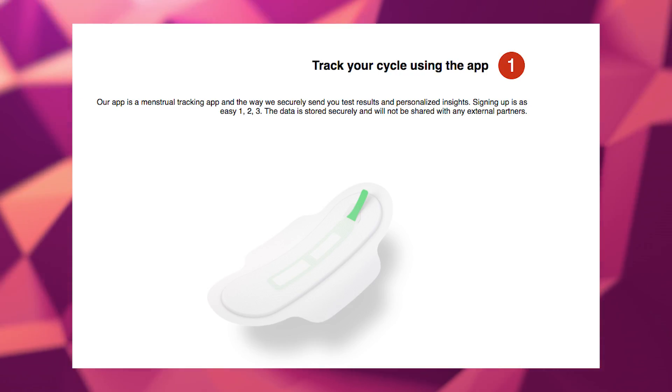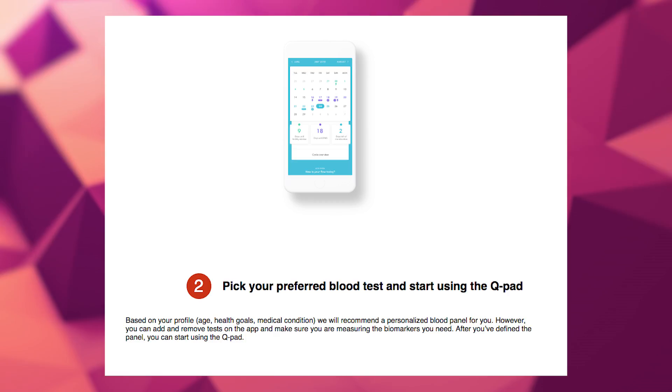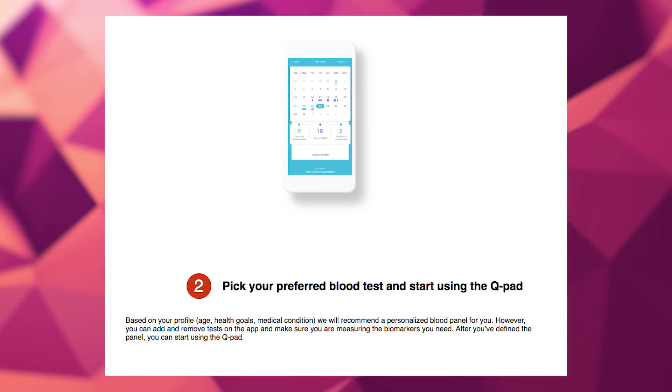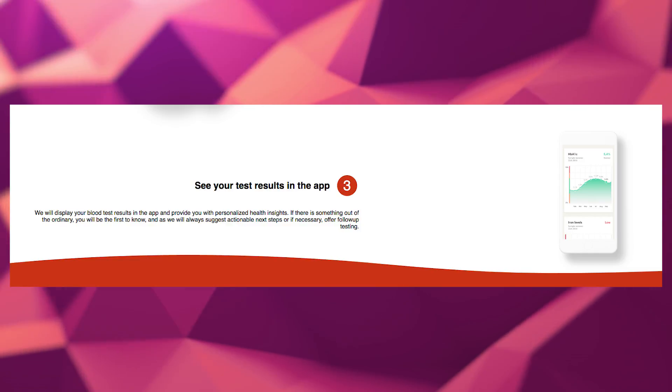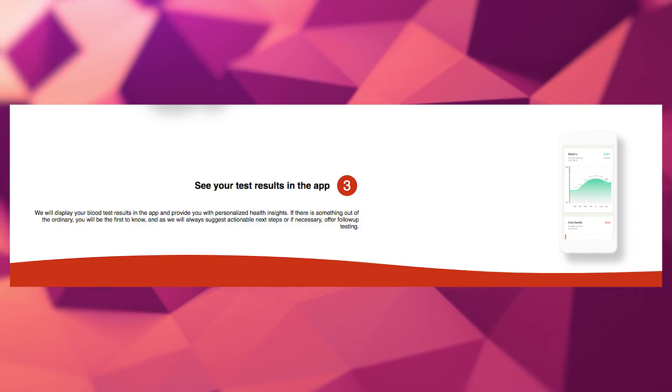You can think of it similar to 23andMe. The difference being that we monitor biomarkers that change over time with your diet, your health condition, your health goals. So we can monitor biomarkers in blood, whereas 23andMe is more of a one-time thing because they're looking at DNA. But it's a similar concept.